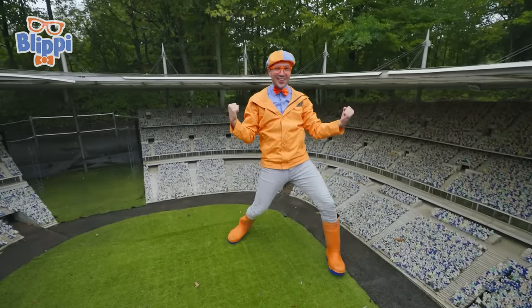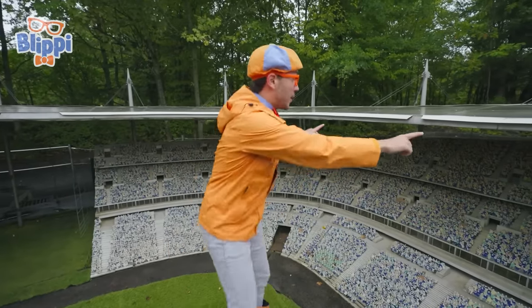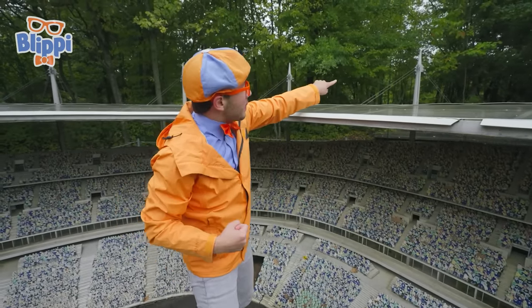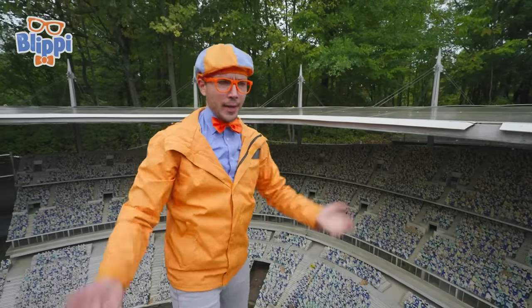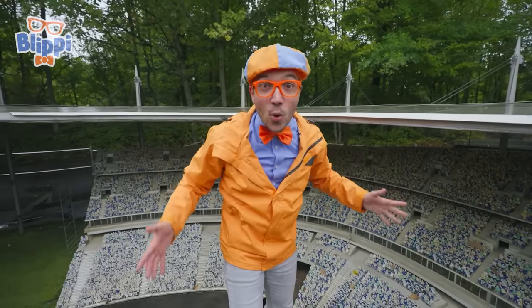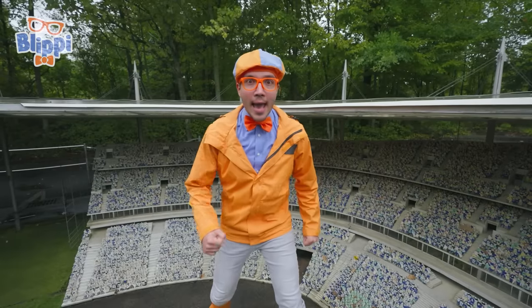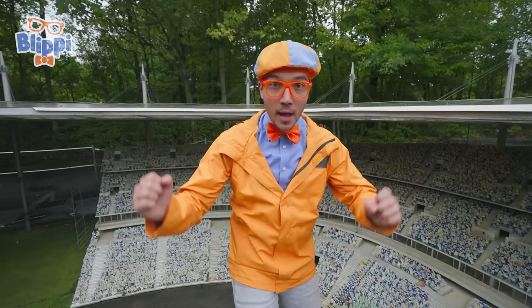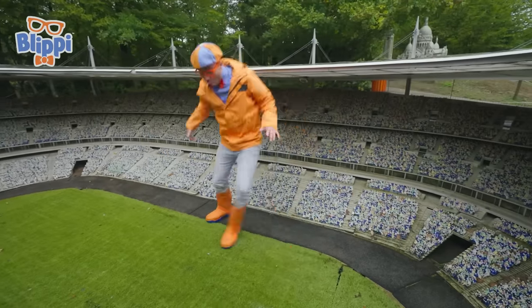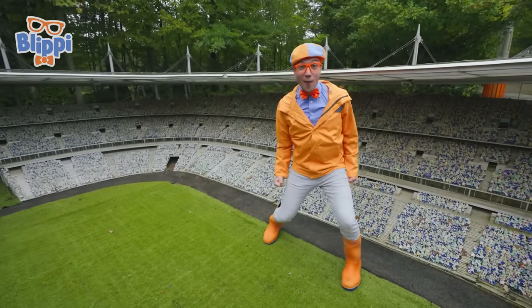Woohoo! And do you notice something? It also has a kind of roof — it doesn't cover the entire stadium, but it runs all the way around. This right here is made out of really heavy metal, and it stands up because it's connected to these big posts called iron needles! They help to keep the roof from falling down. Did you know that this roof is so heavy that it's even heavier than the Eiffel Tower? Let's pretend that we're on a football team — or a soccer team — and see if we can score the final goal! We did it! Woohoo!